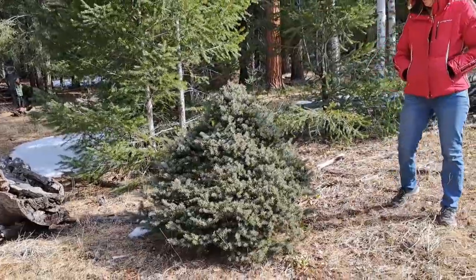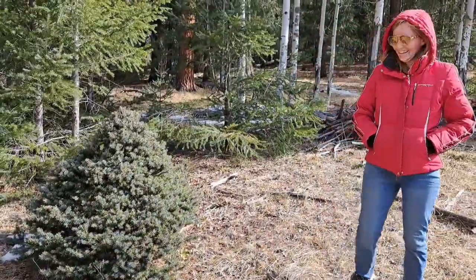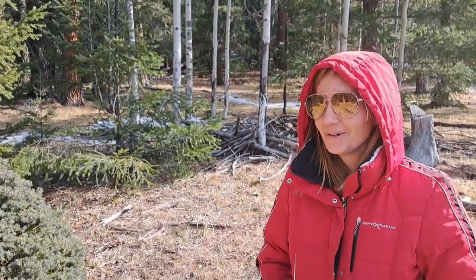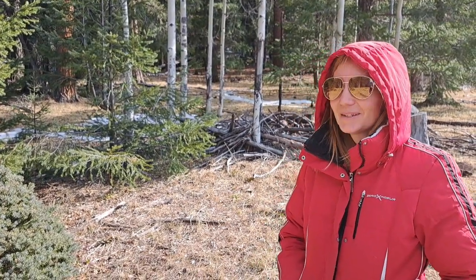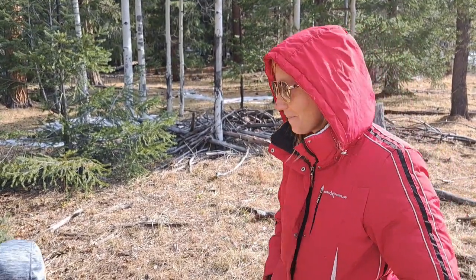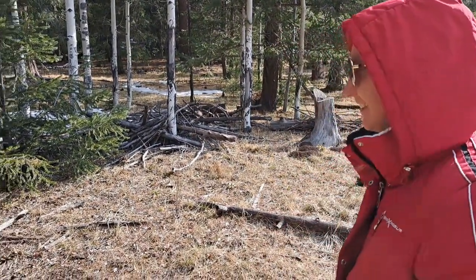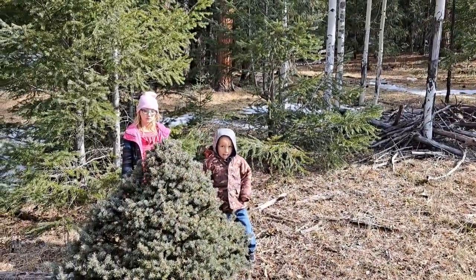That is the bushiest looking pine tree. This year we're getting the short tree — we want to put it in the trailer. Usually they're like seven or eight foot for where we lived in Phoenix, but this year we're looking at more three or four feet. It's got to fit in the trailer.